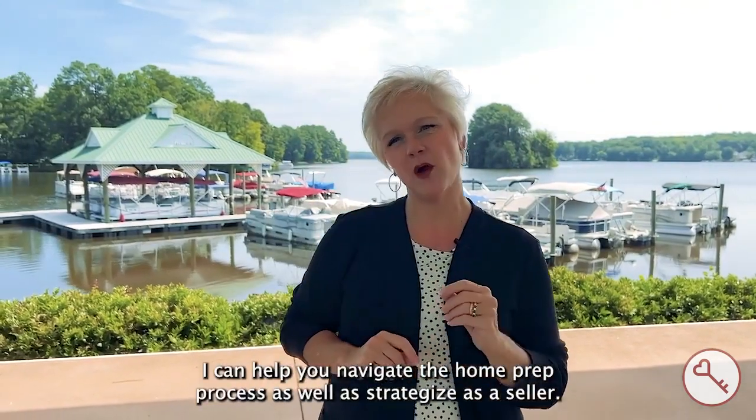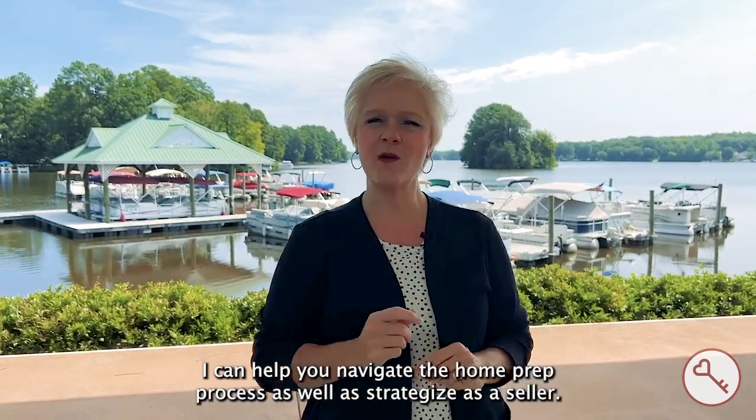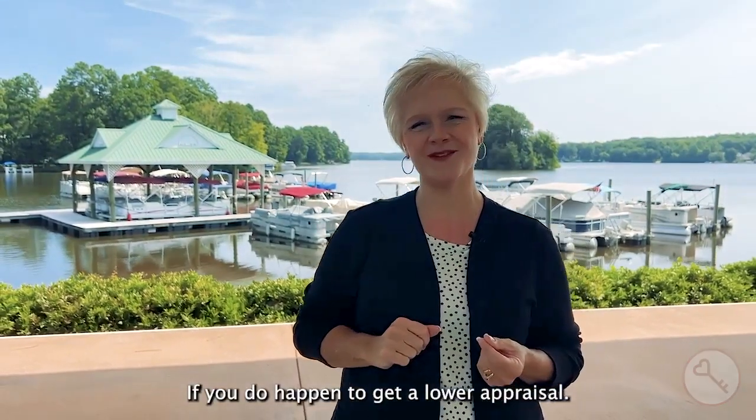I can help you navigate the home prep process as well as strategize as a seller if you do happen to get a lower appraisal. I'm Hope George, your best hope in real estate.